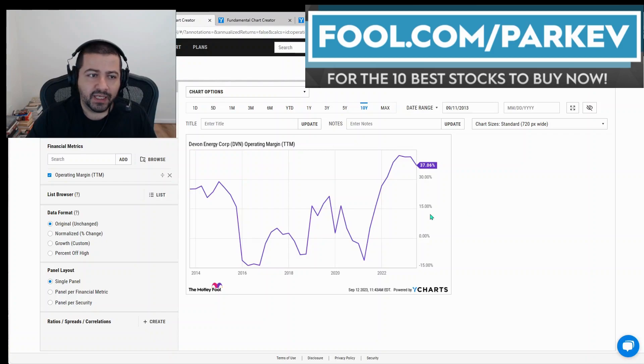The good thing about Devon Energy is that when its revenue increases it really shows up in profitability. You can see here Devon Energy's operating profit margin in the trailing 12 months — when revenues have been higher, its operating profit margin has exploded up to 37% in recent months. It does demonstrate a direct correlation between rising revenue and rising profitability.